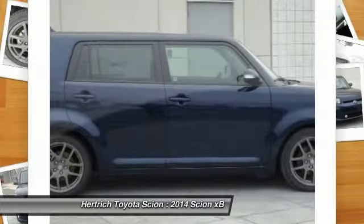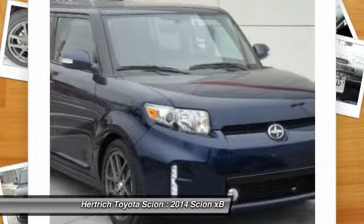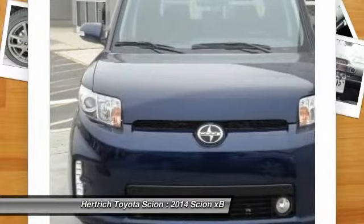First introduced in 2003, the Scion XB is a five-door wagon with a one-piece rear liftgate. Its top competitors are the Honda Element and the Nissan Cube.